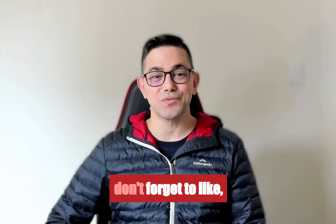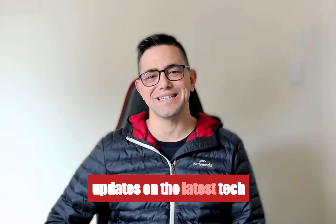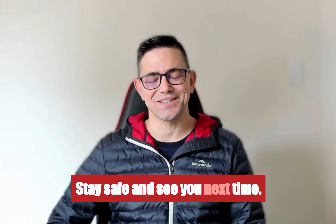Thanks for tuning in and don't forget to like, share, and subscribe for more updates on the latest tech news and developments. Stay safe and see you next time. Bye-bye.